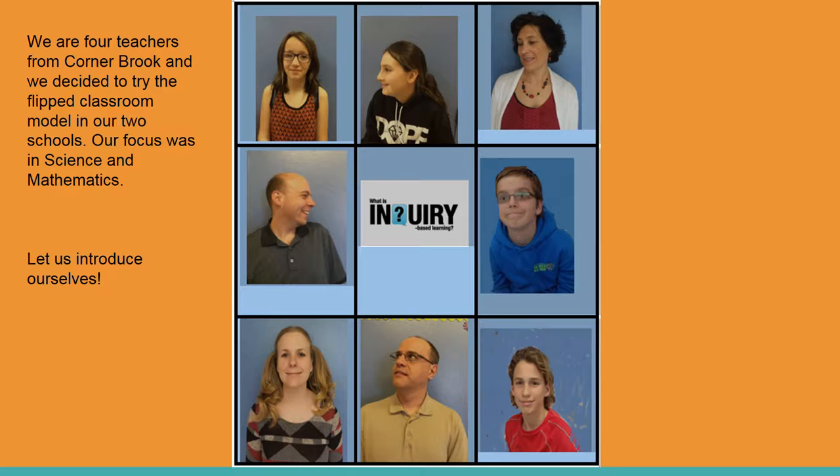We are four teachers from Cornerbrook, and we decided to try the flipped classroom model in our two schools. Our focus was in science and mathematics. Let us introduce ourselves.